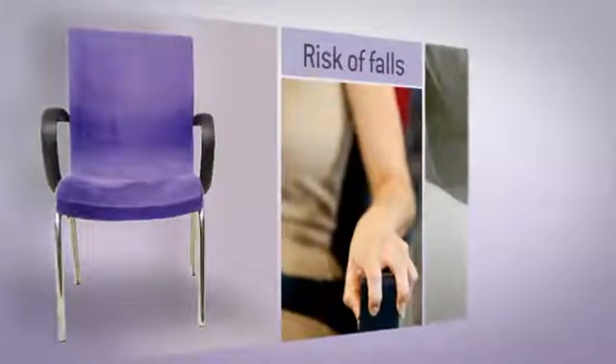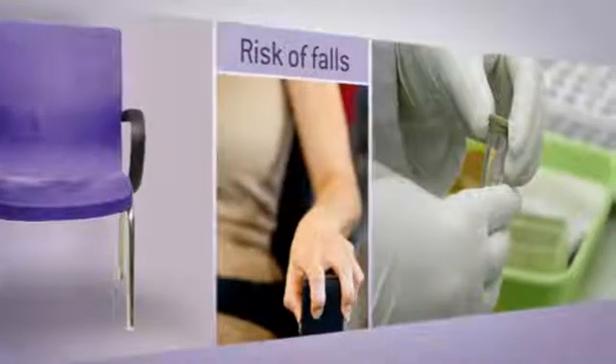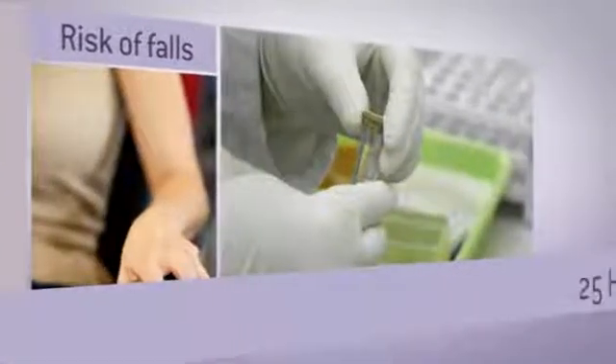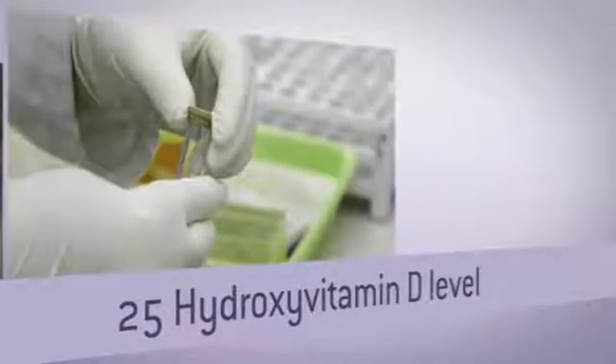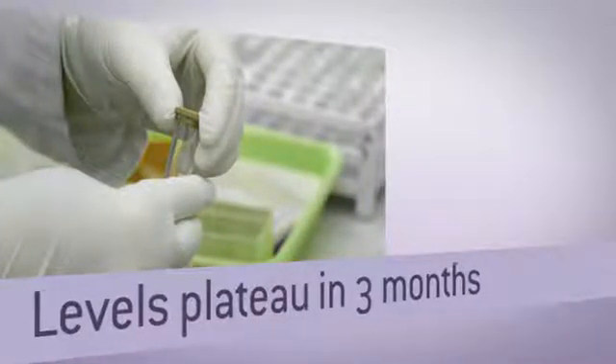We then go on to order lab tests, and usually when we're ordering laboratory investigations it's to rule out secondary causes. I order a 25-hydroxyvitamin D level after the individual's been on it for three months, as it takes about that amount of time for the level to plateau.